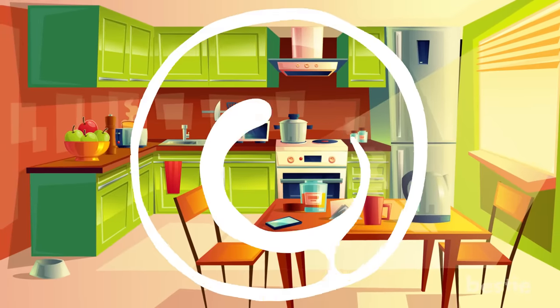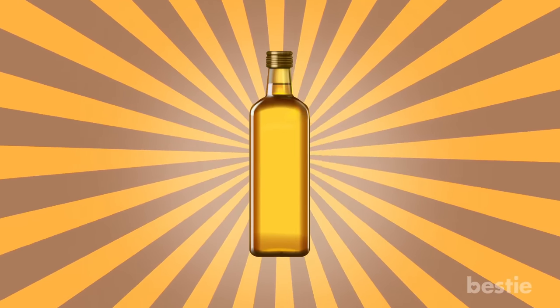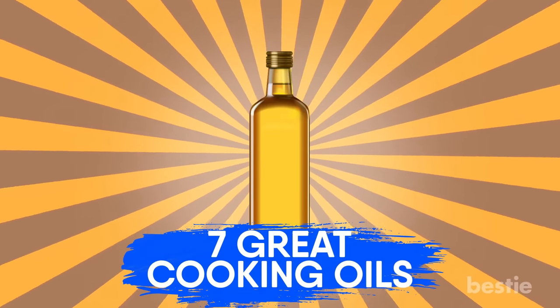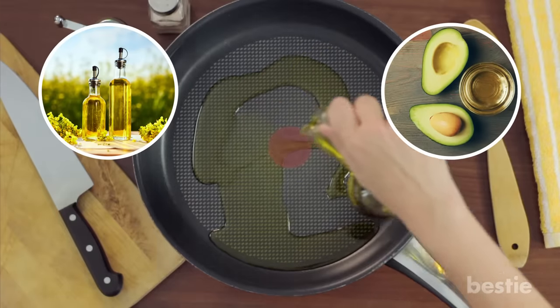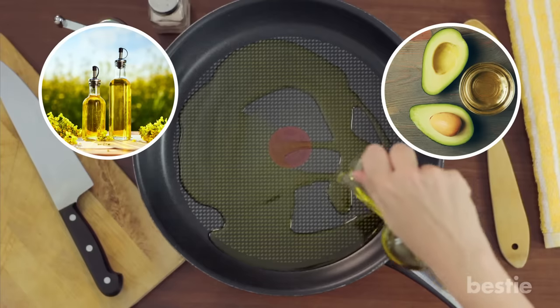Hey there foodies! Are you looking to step your game up in the kitchen? Cooking oils can be just the right ingredient to increase the quality of your food. Today, we will talk about 7 Great Cooking Oils. From canola to avocado, we will also touch on which methods of cooking each oil works the best with.